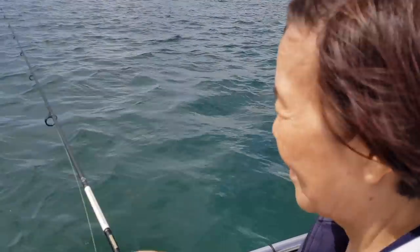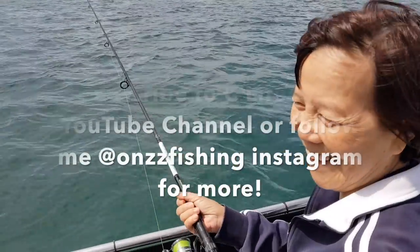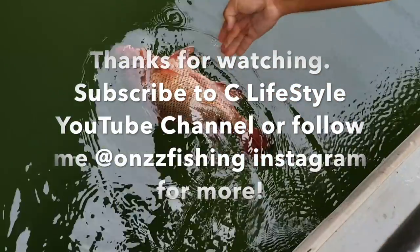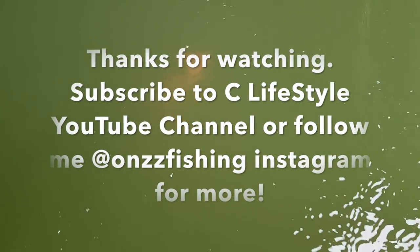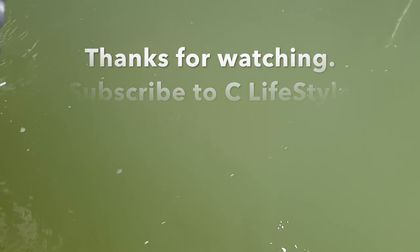So how do you find fishing in Australia? Ons! Ons! Thank you.